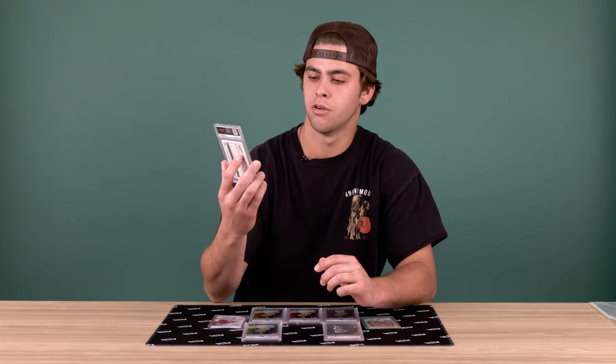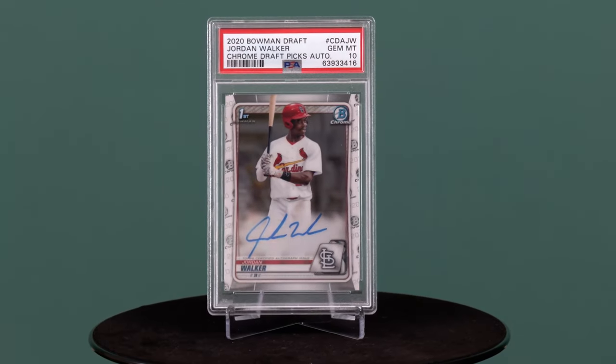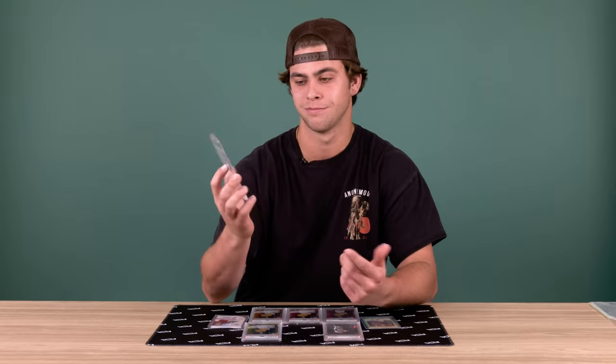My next card on my show is the Jordan Walker. I was happy that I got the PSA 10. He's a great player. I kind of followed him and I really liked the way he played, so I'm looking for him next year in the big leagues. Hopefully he has a big year and I'll keep collecting him.